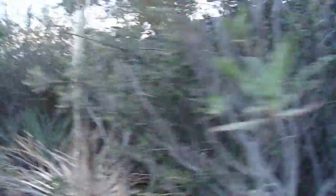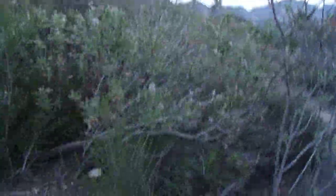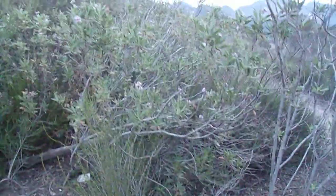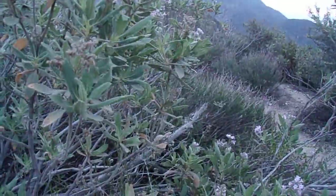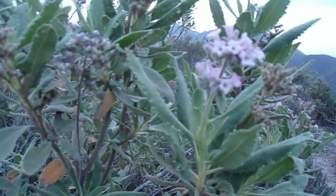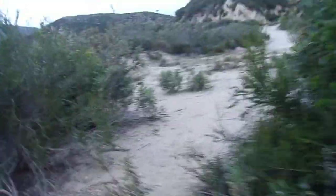This is the area of Eriodictyon crassifolium variety crassifolium. And if you go further in the mountains, you'll actually find a very close relative — the bicolored yerbisanta, which is Eriodictyon crassifolium variety nigrescens. I did a spotlight on both of these plants before, but it's already blooming. It's got the purplish tubular flowers and a little bit of that smoky yerbisanta scent.